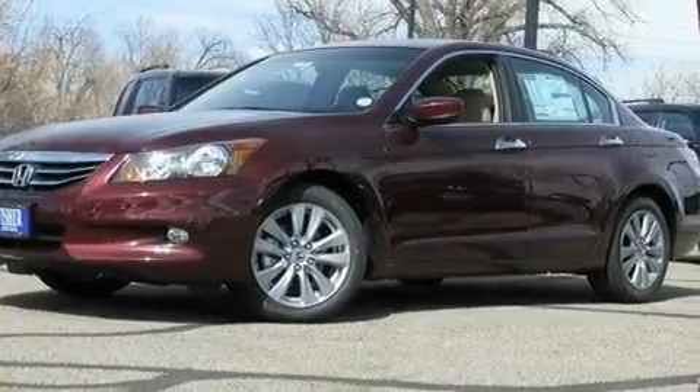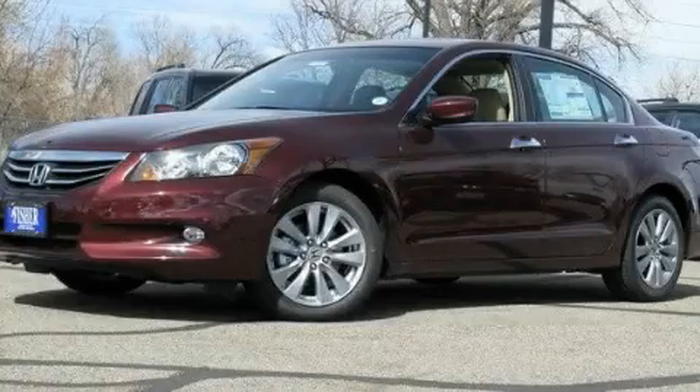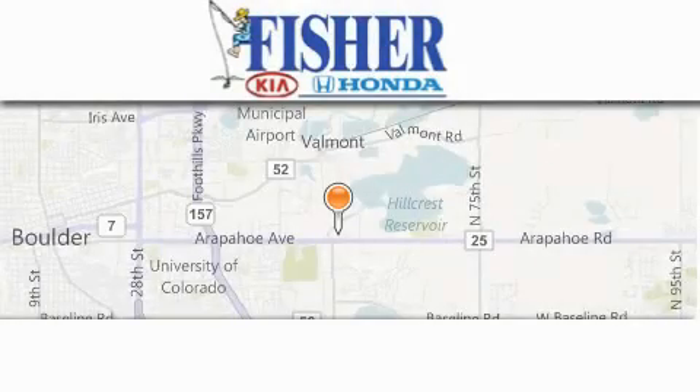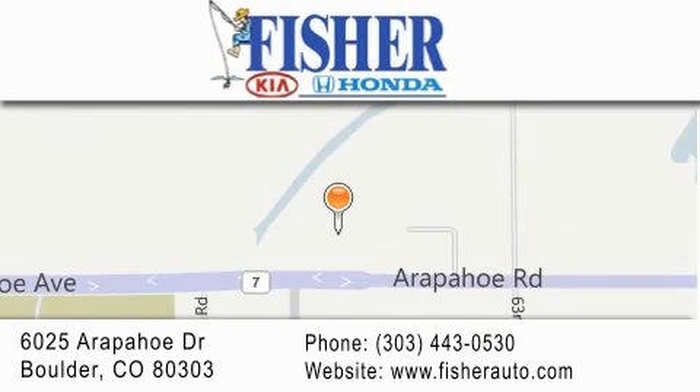This vehicle won't last long at this price — call and arrange a test drive now. Fisher Auto is located at 6025 Arapahoe Drive in Boulder. Our goal is to exceed all of your expectations to ensure that you'll return for future visits.